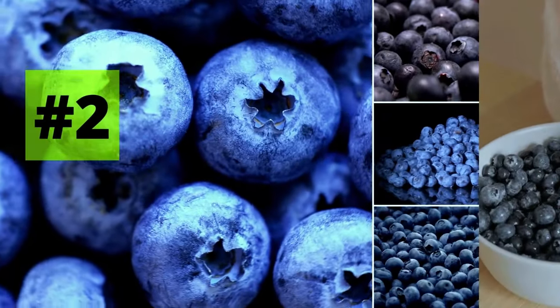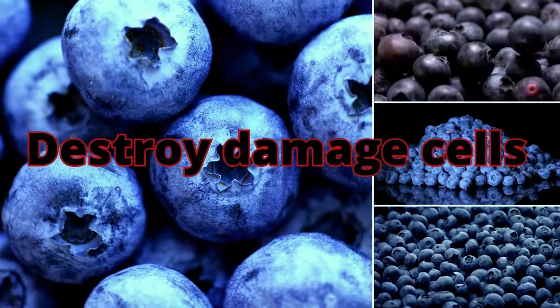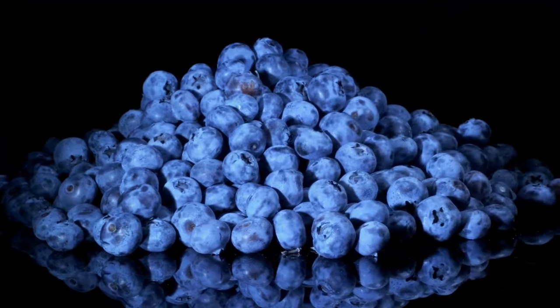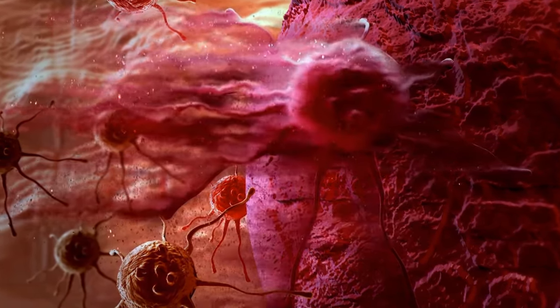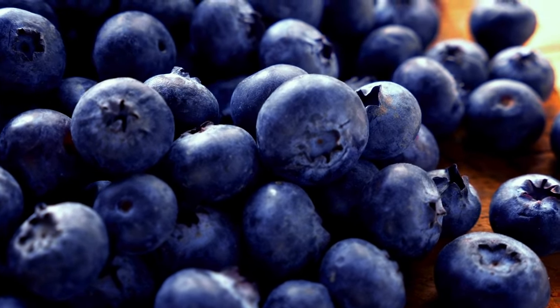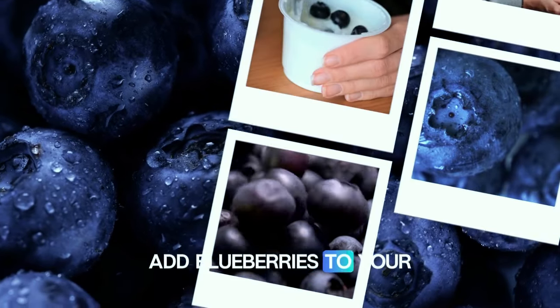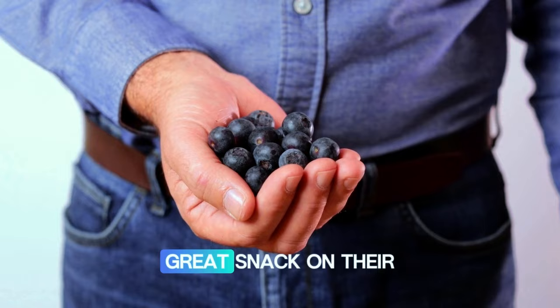Number two: blueberries. Blueberries are very good for you because they contain compounds that can help destroy damaged cells in the pancreas. They also have antioxidants that can reduce the risk of pancreatitis by preventing damage from free radicals. Blueberries are low in fat and can help protect your pancreas from oxidative stress and inflammation. Add blueberries to your breakfast cereal, yogurt, or oatmeal. They also make a great snack on their own or in fruit salads.